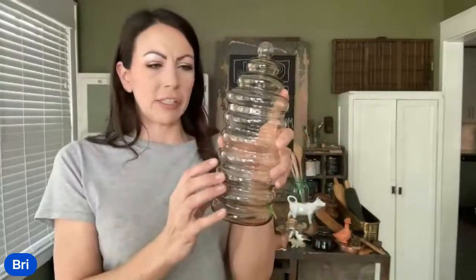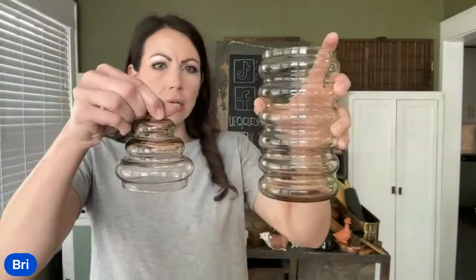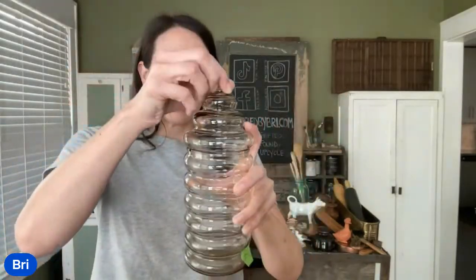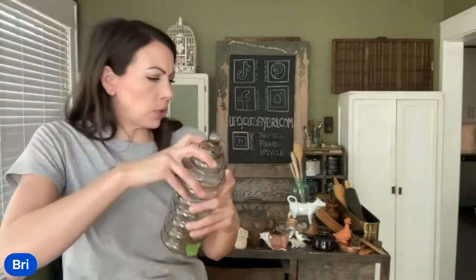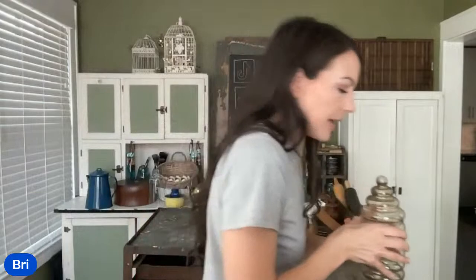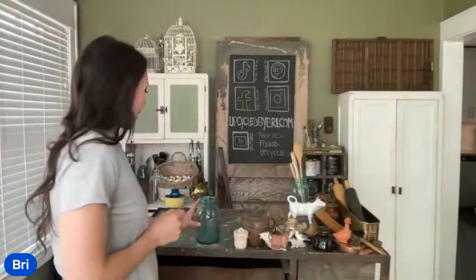This is a really pretty smoky apothecary jar. I gave it a wash, so it's got a little bit of water inside still, but it's so pretty. Love the shape on it, love the color. It was half off day — I paid $2 for it. It is up at $14.95. If you have an apothecary jar collection, that would be a great one to add.